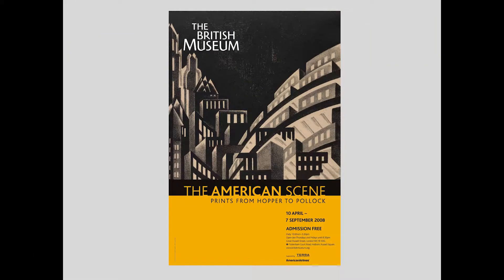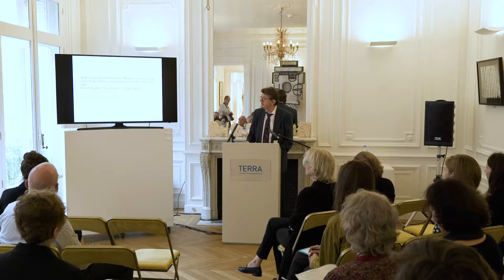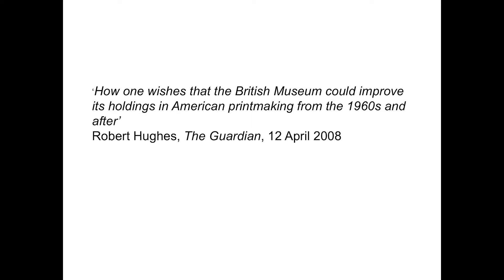By 2008, we were well placed to put on a more focused exhibition called The American Scene, which covered printmaking of the first half of the 20th century, from John Sloan and the Ashcan School of the 1900s to Jackson Pollock and the Abstract Expressionists of the 1950s. The success of this show provoked a clamour from both the public and the critics for a sequel. The critic Robert Hughes, writing in The Guardian, gave a two-page spread to this exhibition, concluding how one wishes the British Museum could improve its holdings in American printmaking from the 1960s and after. Well, it was a challenge, but we managed, I think.